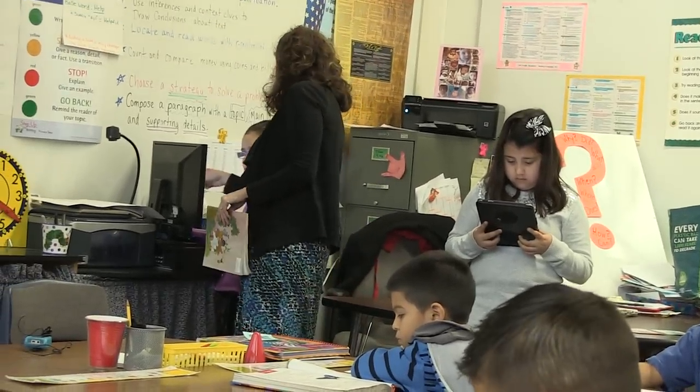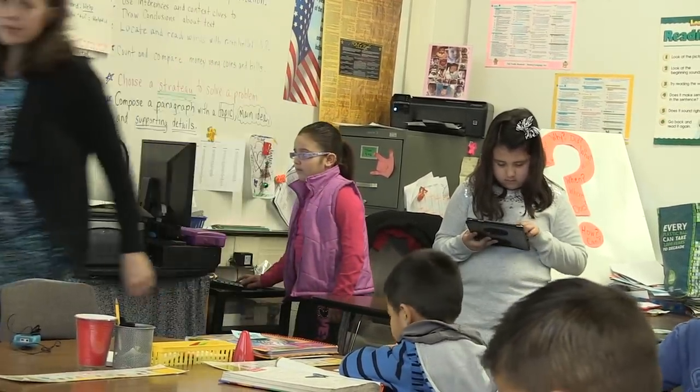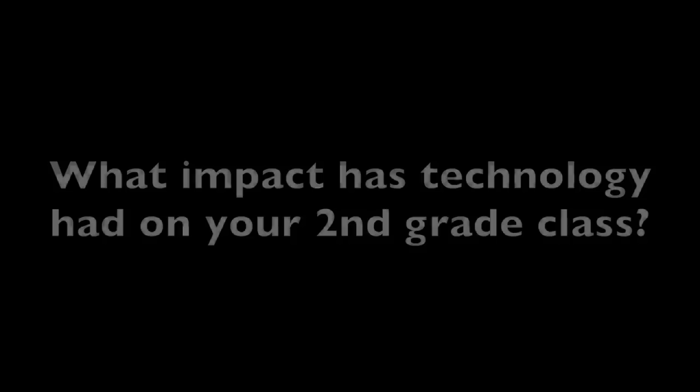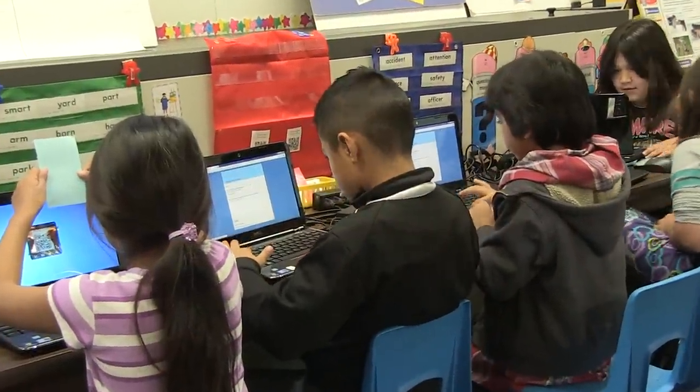I'm Susan Stewart and I teach at Marshall Elementary School. I'm a second grade teacher in my 13th year here. Using technology in second grade has made such an impact on their behavior and on their enthusiasm for learning.